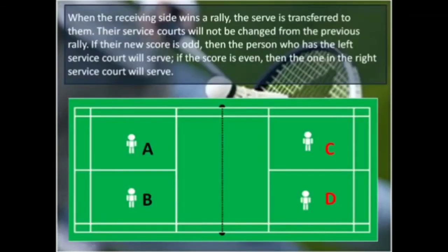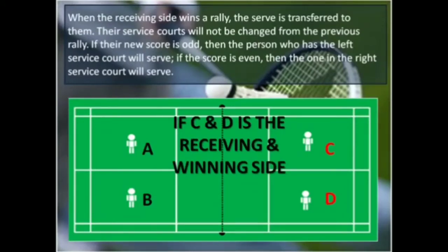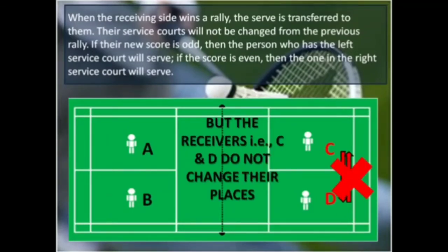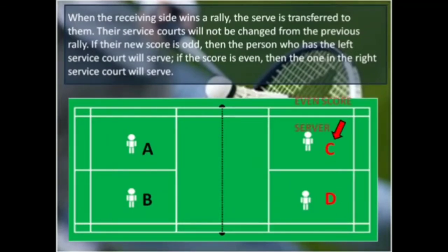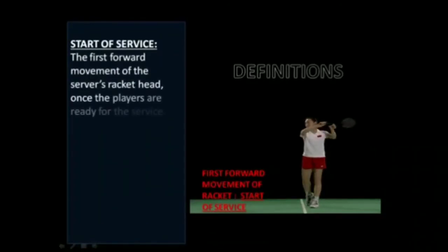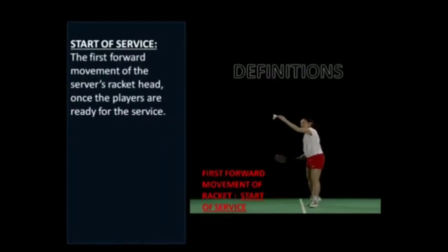When the receiving side wins a rally, the serve is transferred to them. Their service courts will not be changed from the previous rally. If their new score is odd, then the person who has the left service court will serve. If the score is even, then the one in the right service court will serve. The start of service means the first forward movement of the server's racket head once the players are ready for the service.